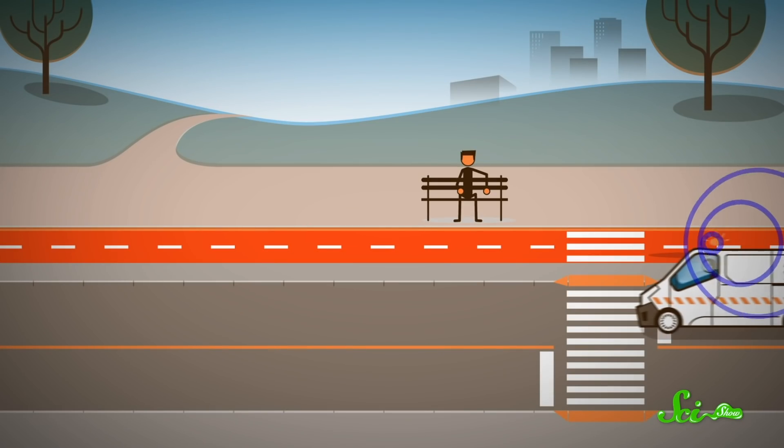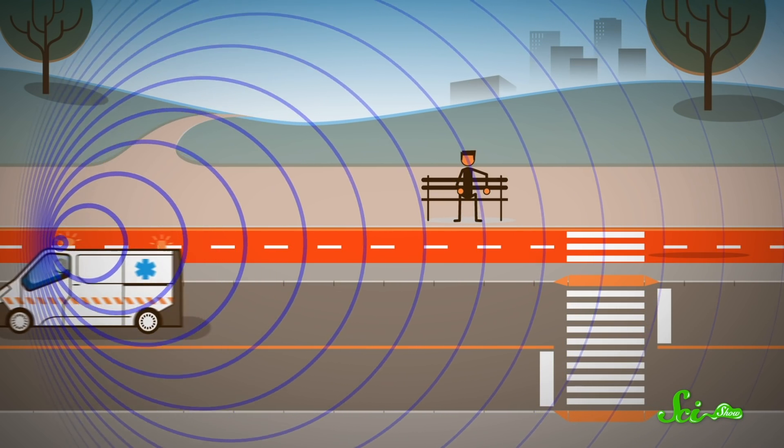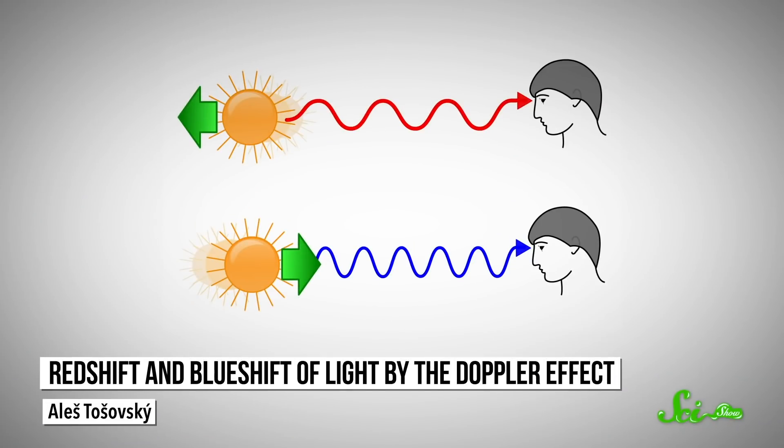And this is where the Doppler part comes in. You know how the siren of an ambulance that drives past you sounds different depending on if it's moving towards or away from you? That's the Doppler effect for sound — the pitch, or frequency, that you hear is affected by the siren's velocity relative to you. The same thing can happen with light too. You see light at a slightly different frequency, or color, if you're moving very fast. And the frequency of light is directly connected to its energy — the higher a photon's frequency, the more energy it has.